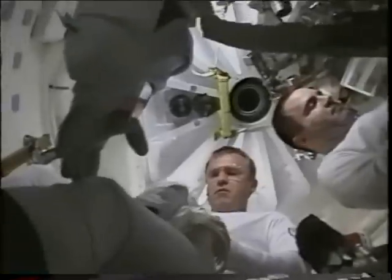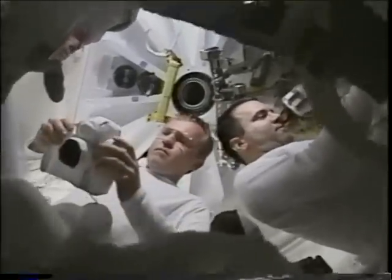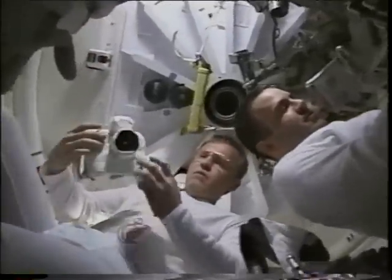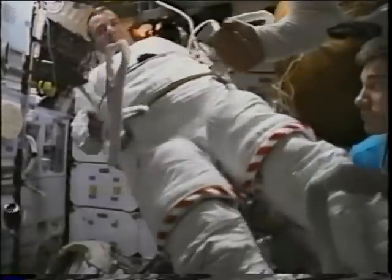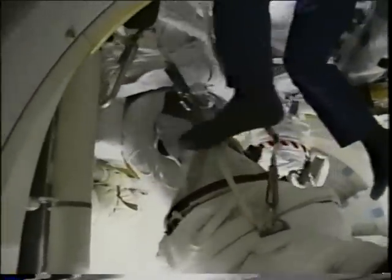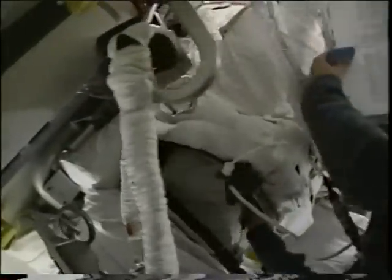We were going out for a second spacewalk — this time Andy and I get to go out. Here you see us suited up, checking our cameras and equipment. Here's Andy getting ready with the lower part of his suit on, and myself doing the same. You can see the different color codes: mine was a candy stripe, Andy was a broken barber pole — that's how we're identified. It's a tight squeeze to get up into the suit, but much easier in zero-G than down here on Earth. Some things do get easier in space.